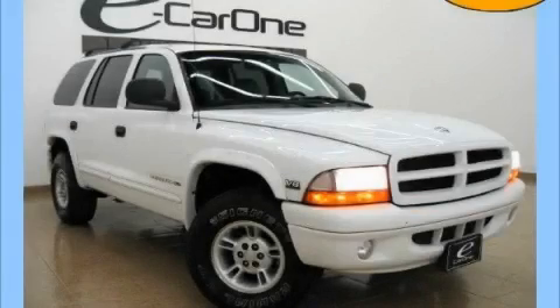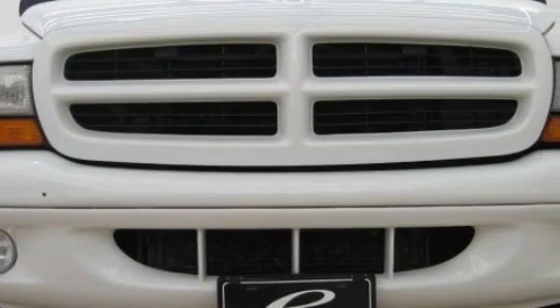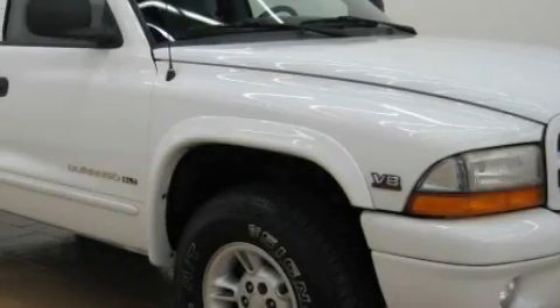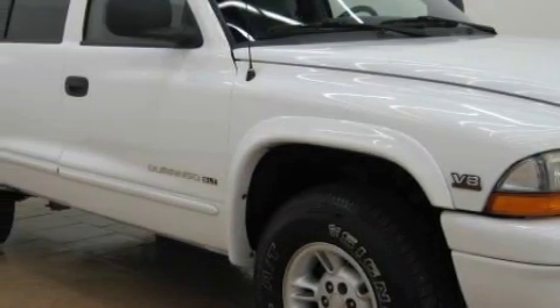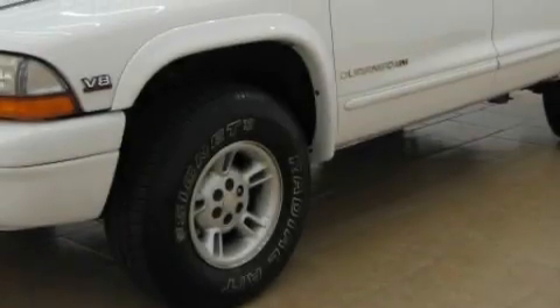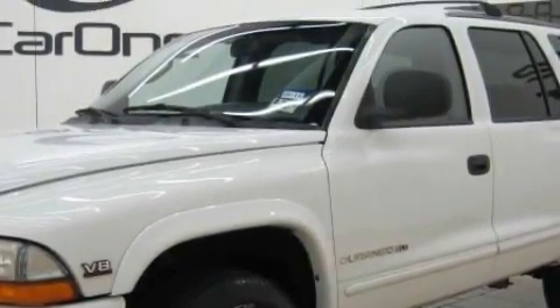This is a 1999 Dodge Durango for when safety, size and space are of importance. Complementing this Dodge's contemporary styling is a stunning array of desirable features which include power windows, cruise control, an AM FM radio, airbags, an anti-lock braking system — and this automobile's stylish design always looks great.